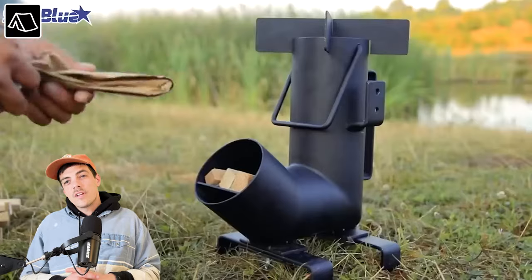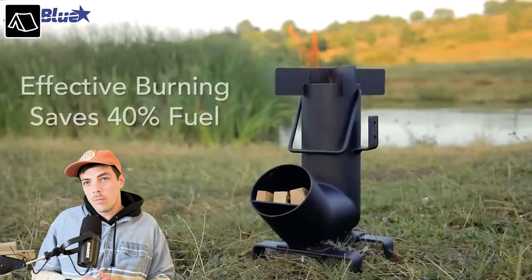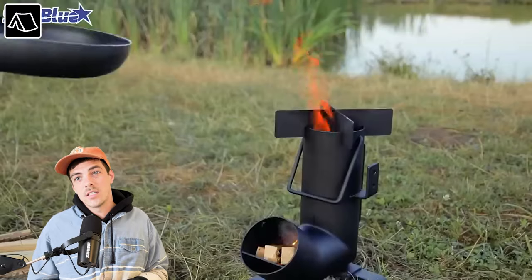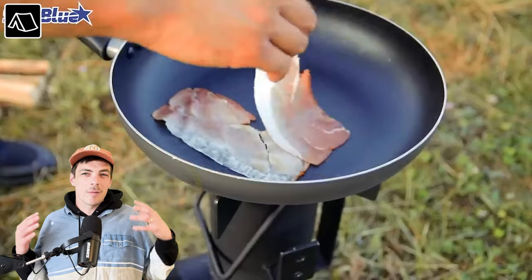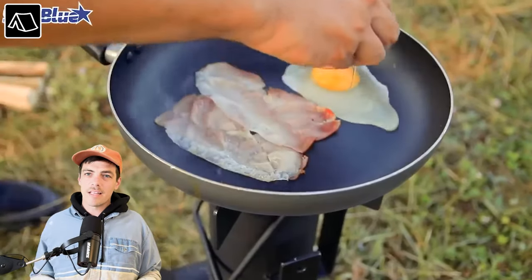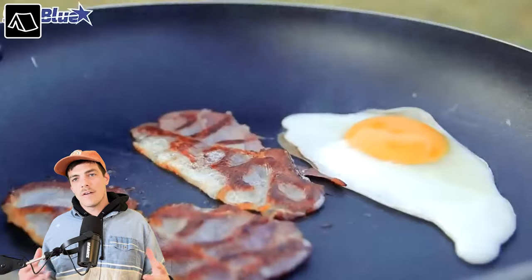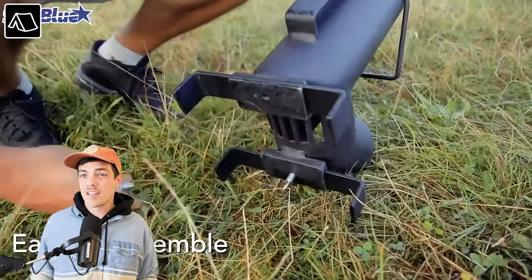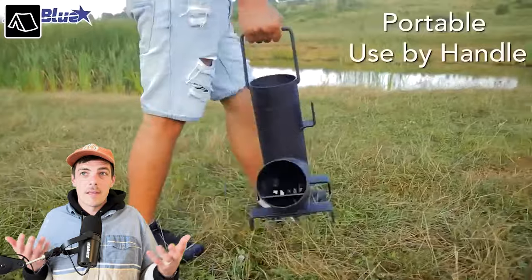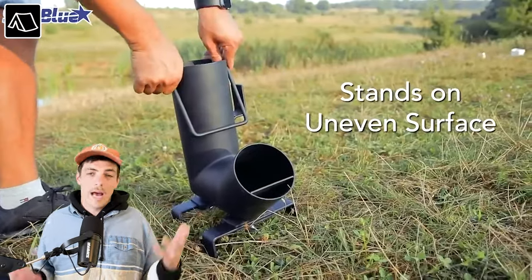Next up: the camping rocket stove. Not sure if the name comes from it looking like a weirdly shaped rocket. This stove is super portable and cool looking — you don't need propane or gas. Just throw some kindling in the bottom, light it up with those new storm proof matches, and you have a little stove at your campsite to cook over or use for heat. It's made by Star Blue — cool product, I'm into it.